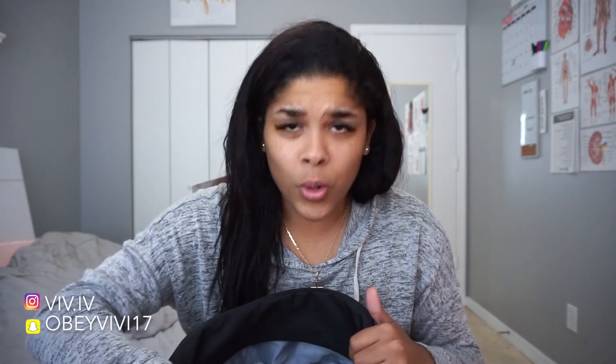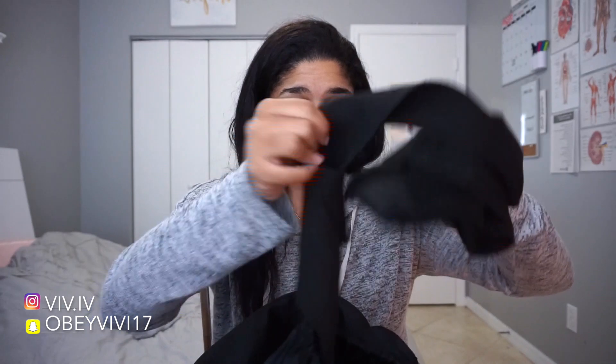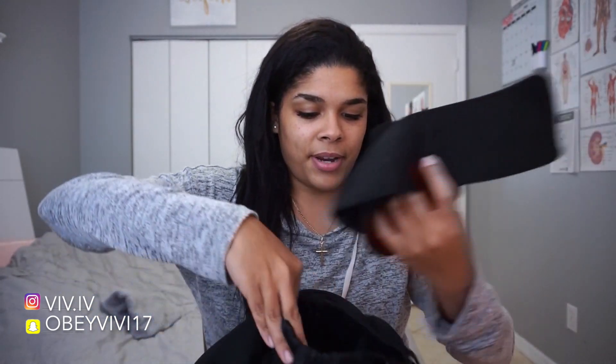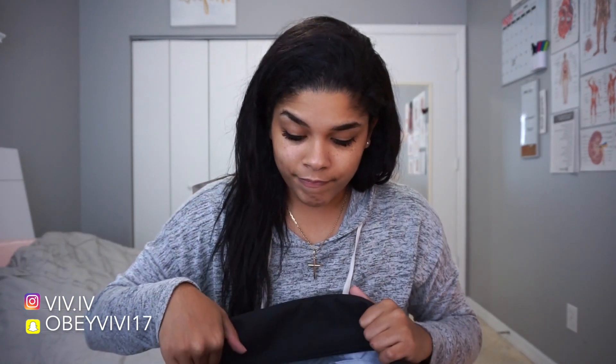My best friend actually bought me the lifting belt so I don't know how much it costs. I have a towel for whenever I do leg curls or hack squats — if my face has to go against the machine I put a towel there. I also have knee straps by Rip Fit, which I got on Amazon. They come with two and I will link everything below.